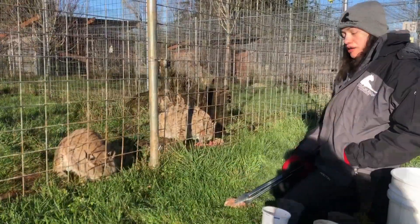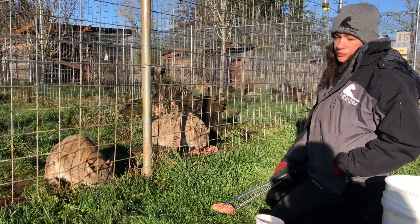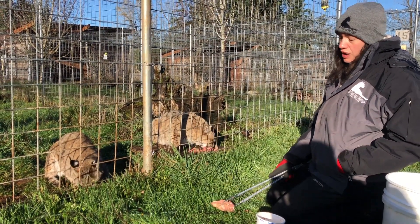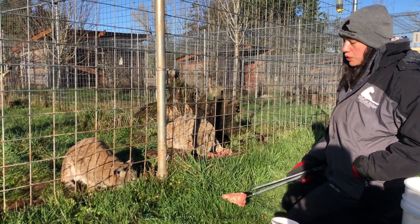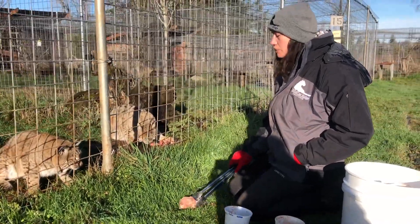All of our cats get glucosamine, which is really great for their joints, because since they were pets they did not get the right vitamins and nutrients that they needed for their bones. So a lot of our cats do have arthritis, and we do a lot of supplements for everyone.